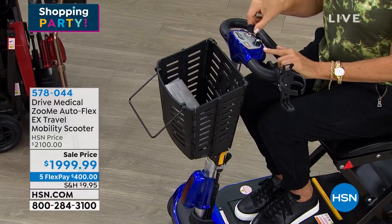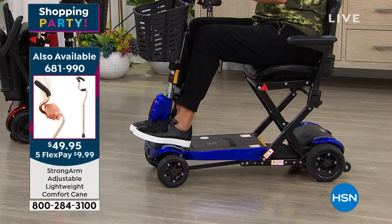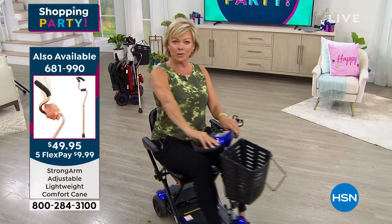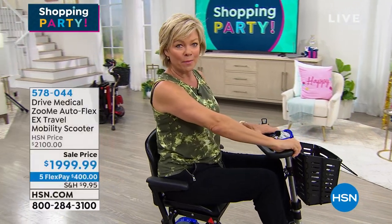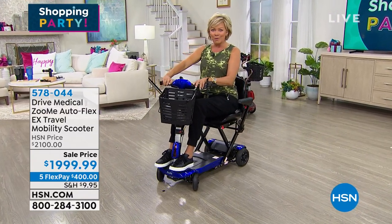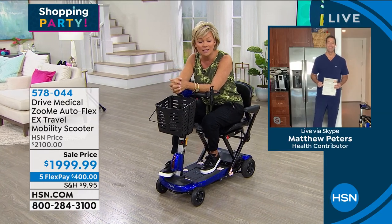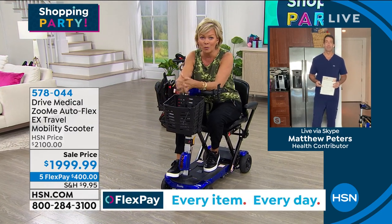You've got speed control, your on/off switch, forward, and reverse. It's available in the blue that I'm on or the red. Watch the nice little turning radius — it goes at a comfortable speed. You can now take somebody you care about with you to the fair, a market, an arts and crafts show, or an outdoor concert. I love that it beeps in the backward motion. Matthew Peters is our special guest — he is a registered nurse. I love presenting products with Matthew because you see things in real time. He is a big fan of this brand, Drive Medical. Welcome to the show, Matthew.